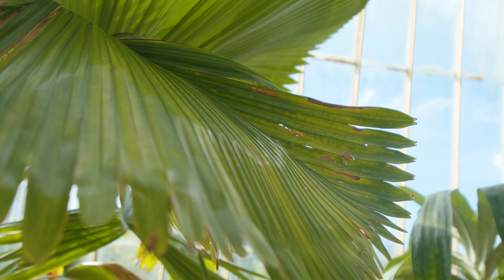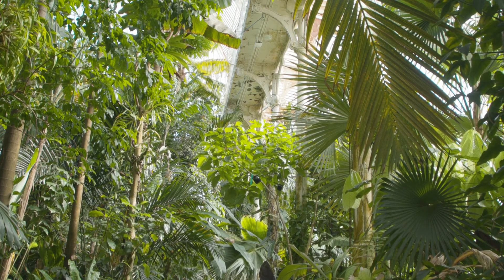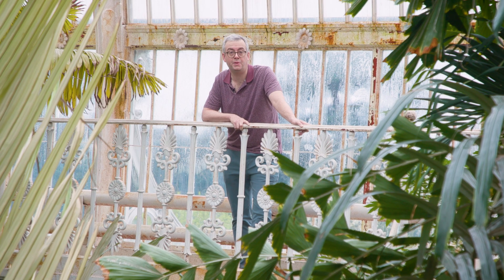Palms are the record breakers of the plant kingdom, known for the largest leaf, the largest seed, but they're also critical in keeping ecosystems stable and functioning. It's also been estimated that perhaps as many as half of all the species are threatened with extinction. Let's dig deeper.